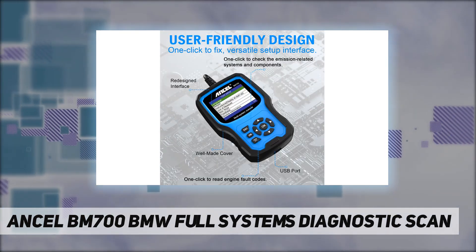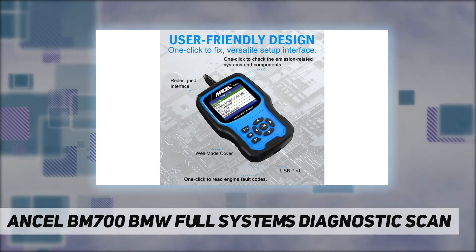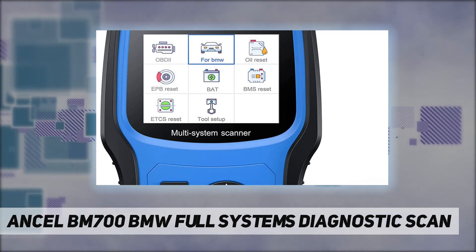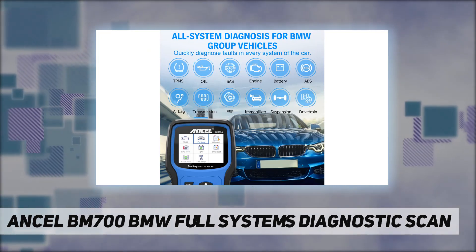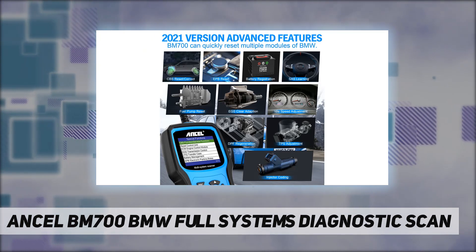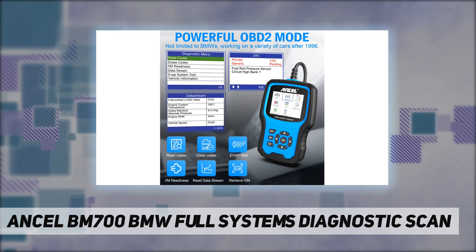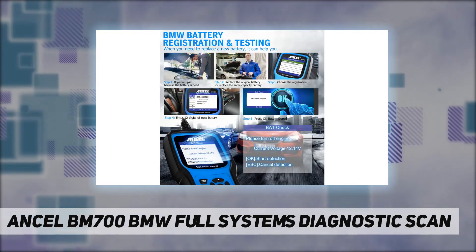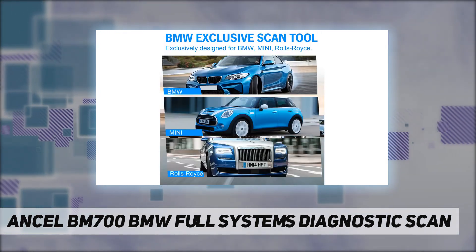Many scanners are suitable for people with a little more experience with cars, as they display more raw data. But the BM700 is suitable for both beginners and professionals, as it displays test results on a 2.8-inch TFT 262K true color LCD display. The data is very easy to understand — no car knowledge required. You can clearly read and understand all information the device displays.